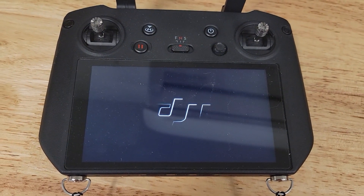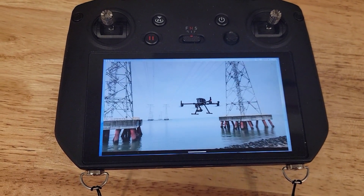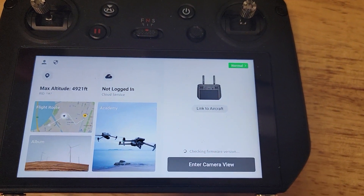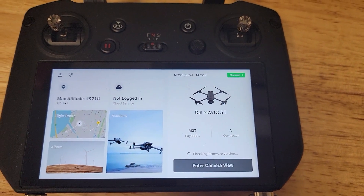Now if I start up the Pilot app right out of the gate, it will connect to the drone, and it will stay connected.